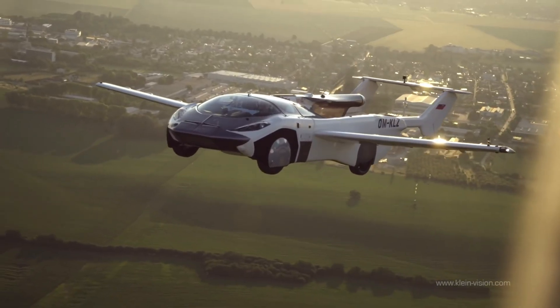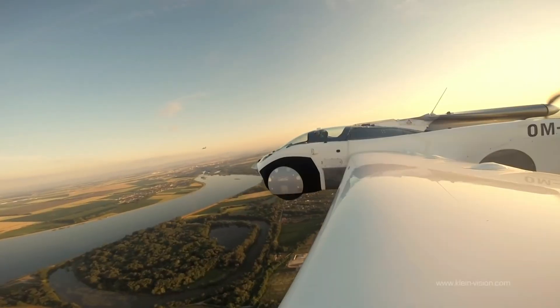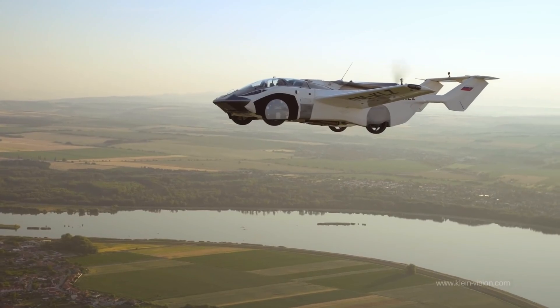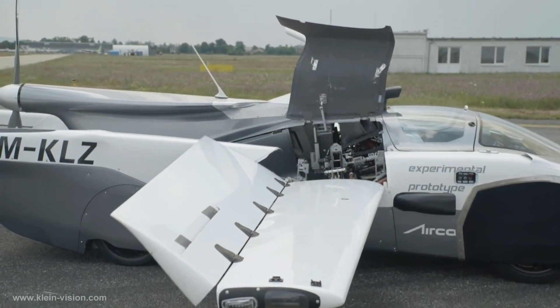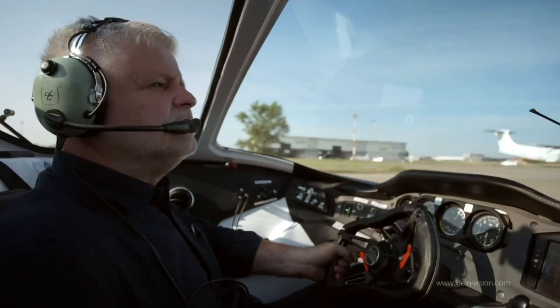The air car achieved type certification as an aircraft in January 2022, with a more powerful engine expected for the second prototype. Priced between $550,000 and $1.1 million depending on features, the air car is soon to be available globally for consumer purchase, exclusively for licensed pilots.